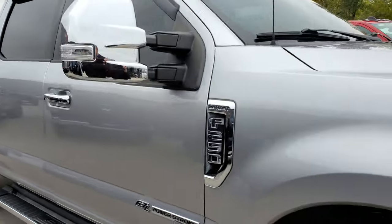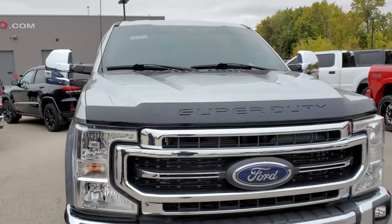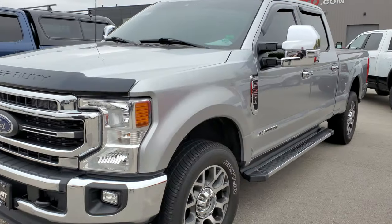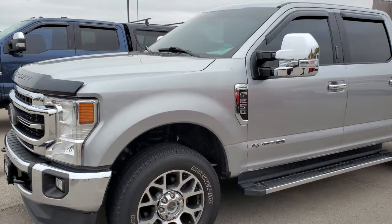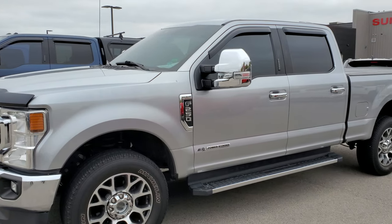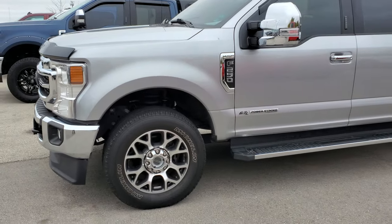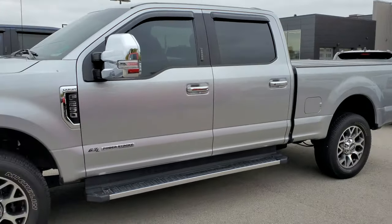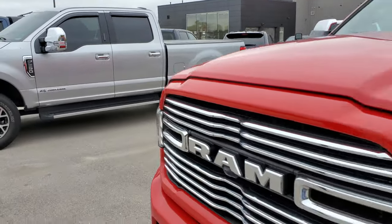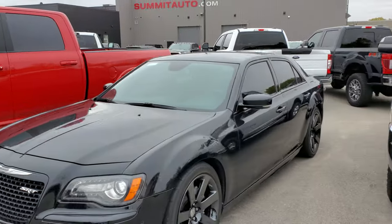This one right here is a 2021 F-250 Lariat with 32,000 miles. Iconic silver is the color — they changed it from Ingot silver to Iconic silver in 2021, so this is the first year of this color. Really like those Michelin tires on there. Really nice, well-dressed truck. My phone just told me the video is too long so I'm going to have to do some editing.